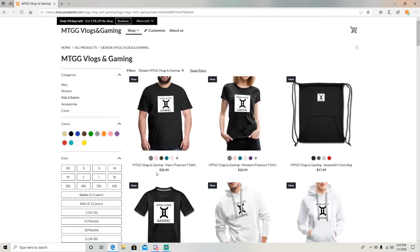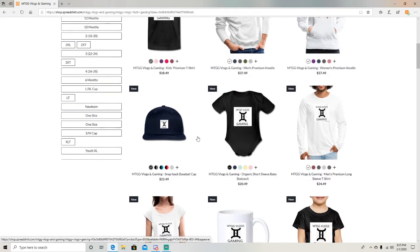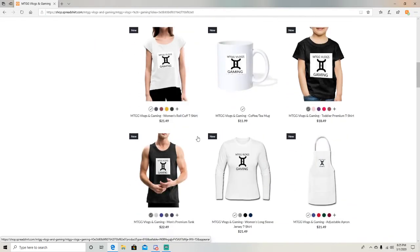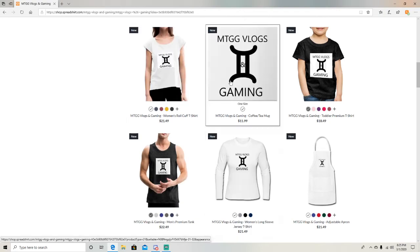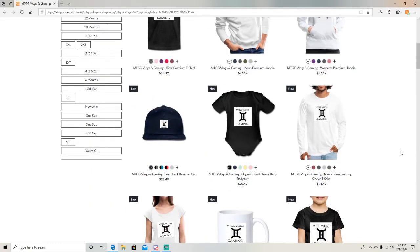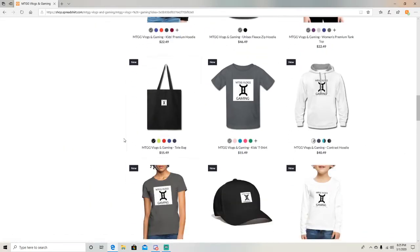All the prices are different depending on which ones you like or want to get. We've got shirts, sweatshirts, mugs, hats, baby onesies, aprons, and tote bags.